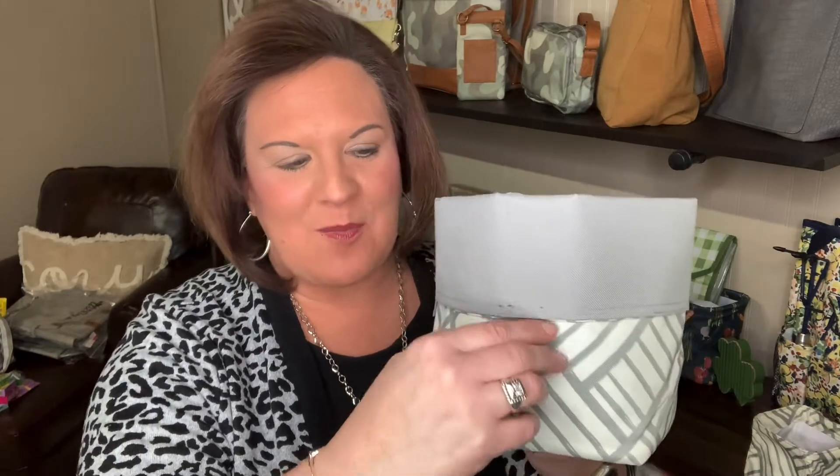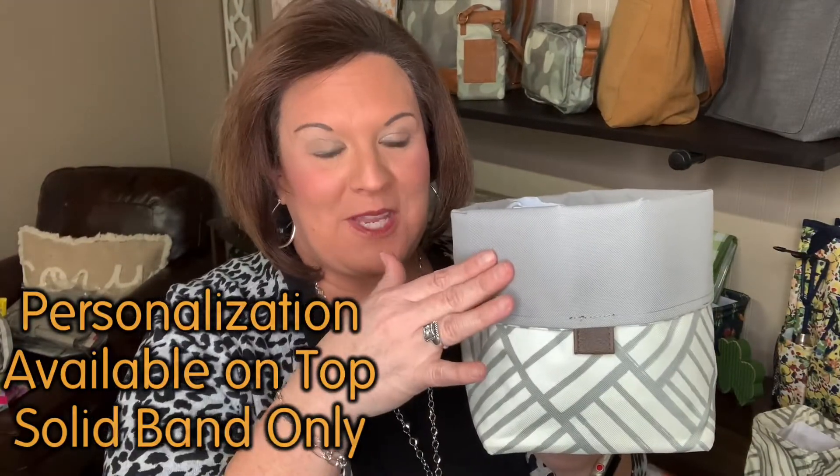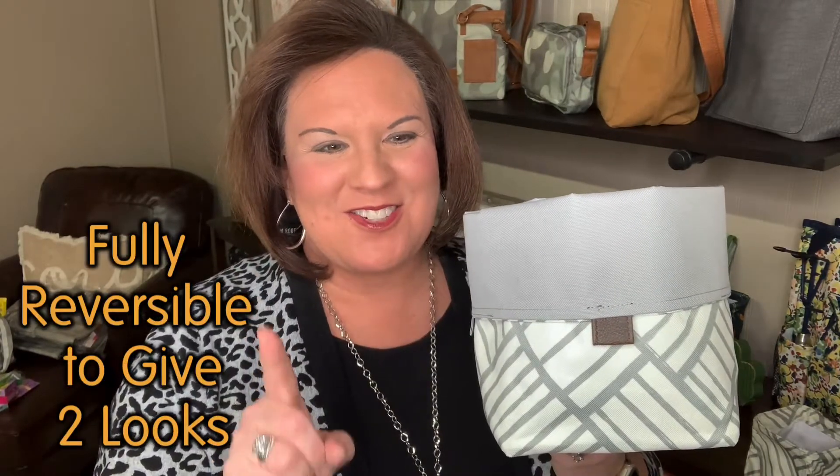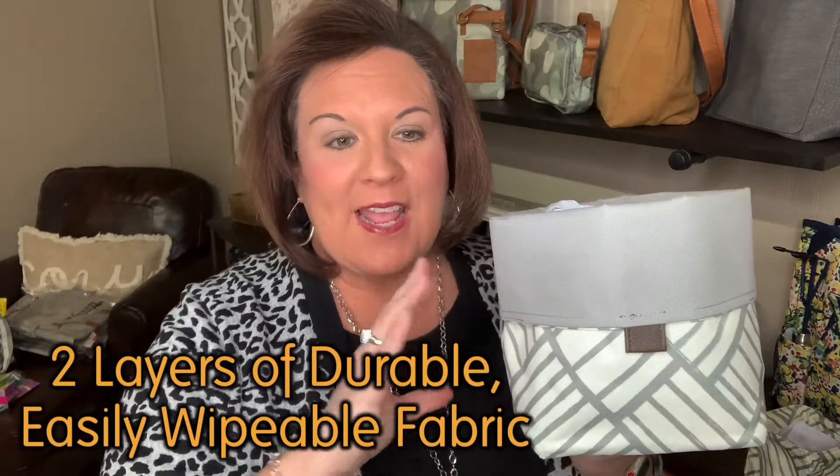Next we have our Small Reversible Bin. This is a $22 product and this is in our gray patchwork. You can see it has this little leather finish that's really cute. You can get personalization on the top band only. It is fully reversible to give you two looks, and I'm going to show you that in just a second.